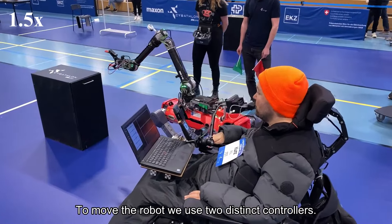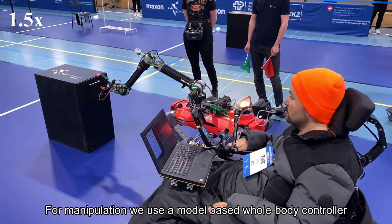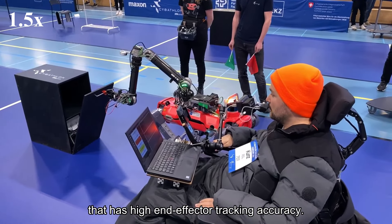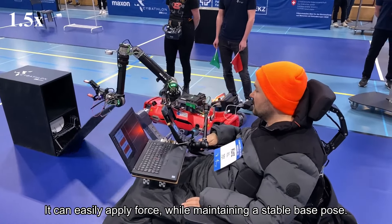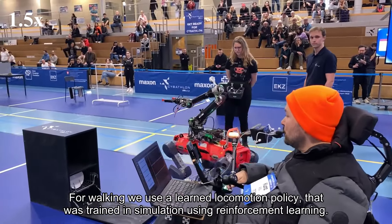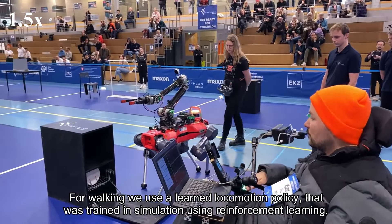To move the robot, we use two distinct controllers. For manipulation, we use a model-based whole body controller that has high end effector tracking accuracy. It can easily apply force while maintaining a stable base pose. For walking, we use a learned locomotion policy that was trained in simulation using reinforcement learning.